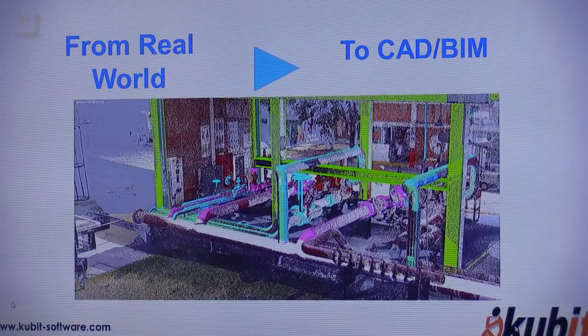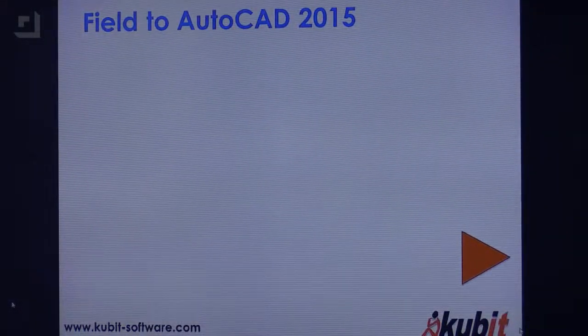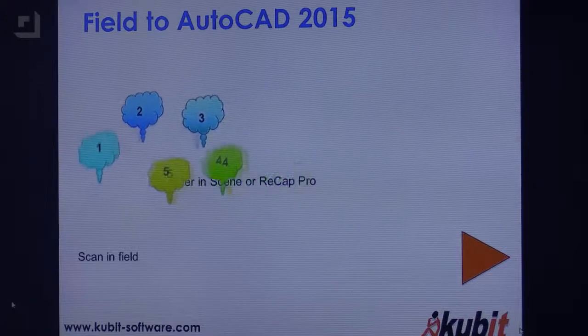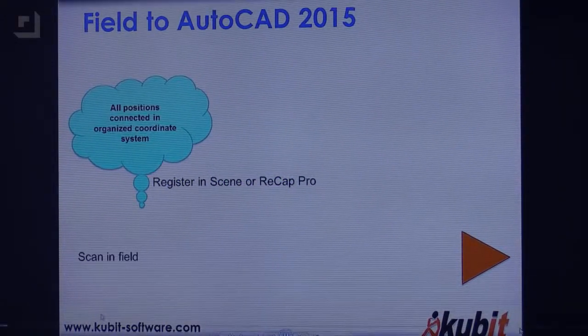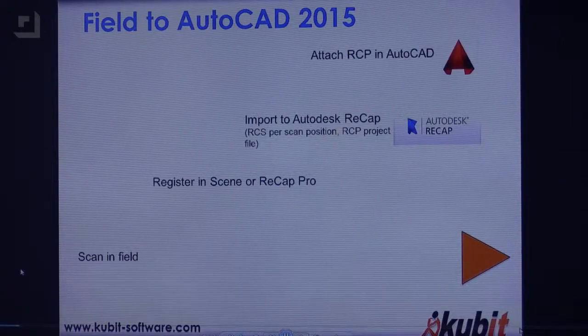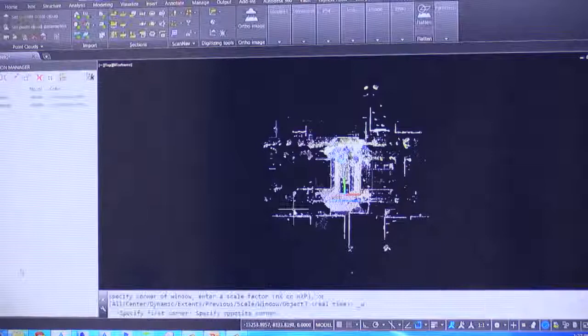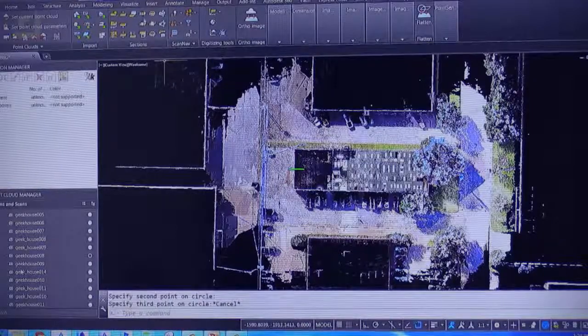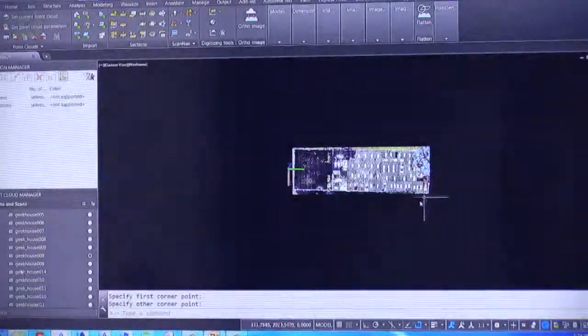We help people go from real world to CAD or BIM — building information models. You can see the model overlaying with the point data on screen. You start with your scans in the field, bringing all those individual scan positions into a common coordinate system. Once completed, you can bring it into a program like Autodesk ReCap, and then it's in the Autodesk world — ready to use inside AutoCAD, Revit, or 3ds Max. These are fairly large files; you should have some terabyte drives.